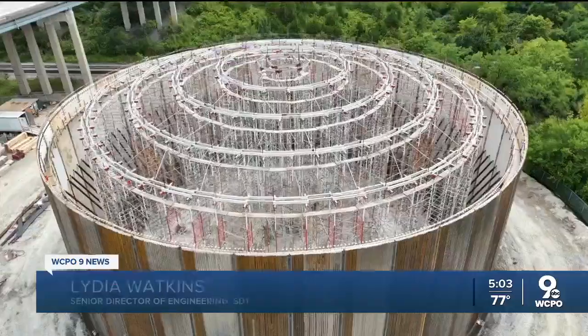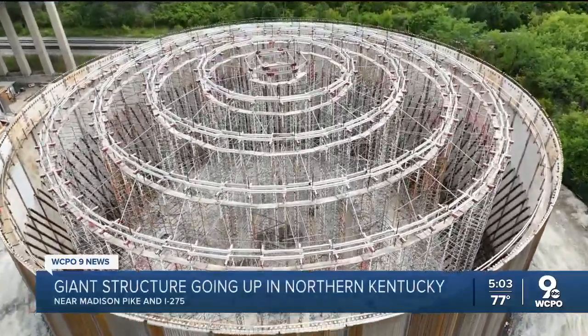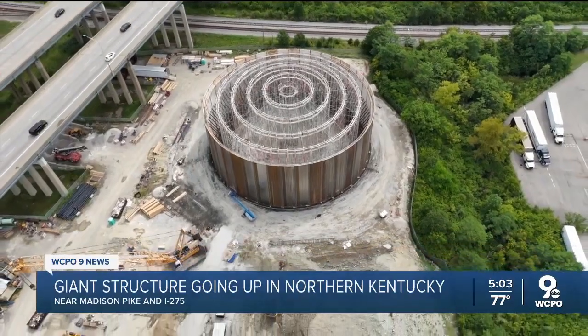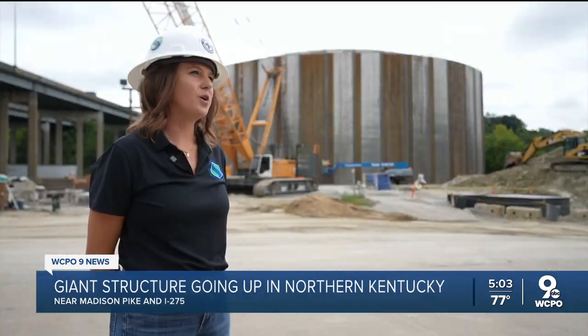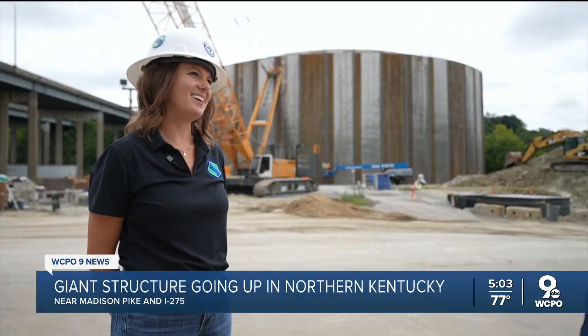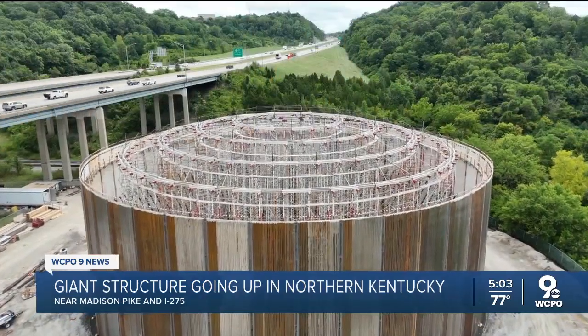In other words, this tank will hold 10.5 million gallons of water, utilized during heavy rain when sewer capacity gets overloaded. We're capturing all of that excess flow and pumping it up into this tank, storing it until our sewer has capacity again.